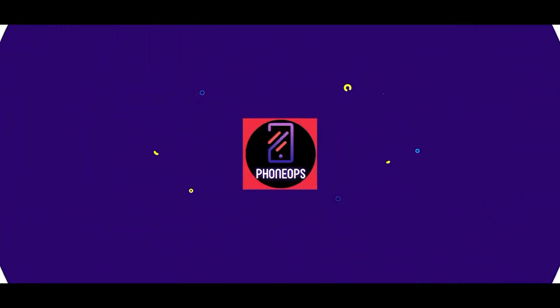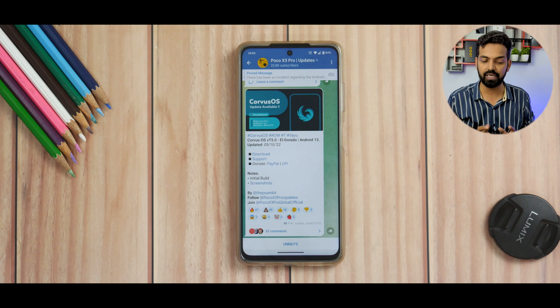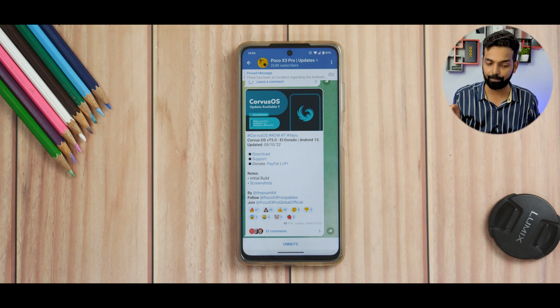Don't forget to subscribe to Phone Ops because we make amazing content every single day on different devices. Hello awesome people, welcome to Phone Ops, my name is Kalash. So we have Corvus OS version T5.0 El Dorado, Android 13, 5th of October.